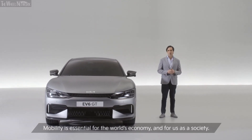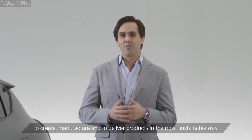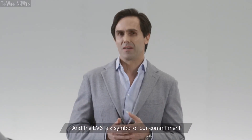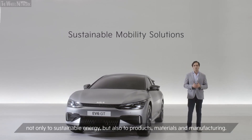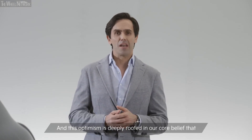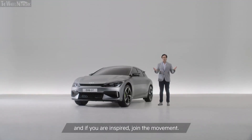Mobility is essential for the world's economy and for us as a society. And we are aware of the challenges and the responsibilities we have as a mobility company to create, manufacture, and deliver products in the most sustainable way. Kia is committed to this challenge because we are committed to people and to society. The EV6 is the symbol of our commitment to providing sustainable mobility solutions, reinforcing the acceleration of the world's transition not only to sustainable energy but also to products, materials, and manufacturing. It's a big challenge, but we are optimistic. And this optimism is deeply rooted in our core belief that when we move, we get inspired by new ideas — ideas that can change the world to a better place. We hope we keep inspiring you for the new Kia brand. And if you are inspired, join the movement.